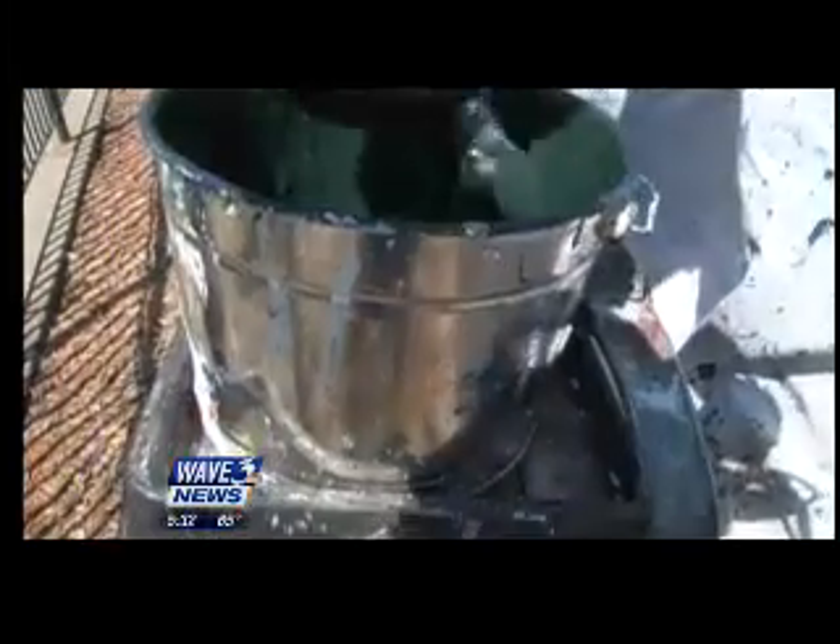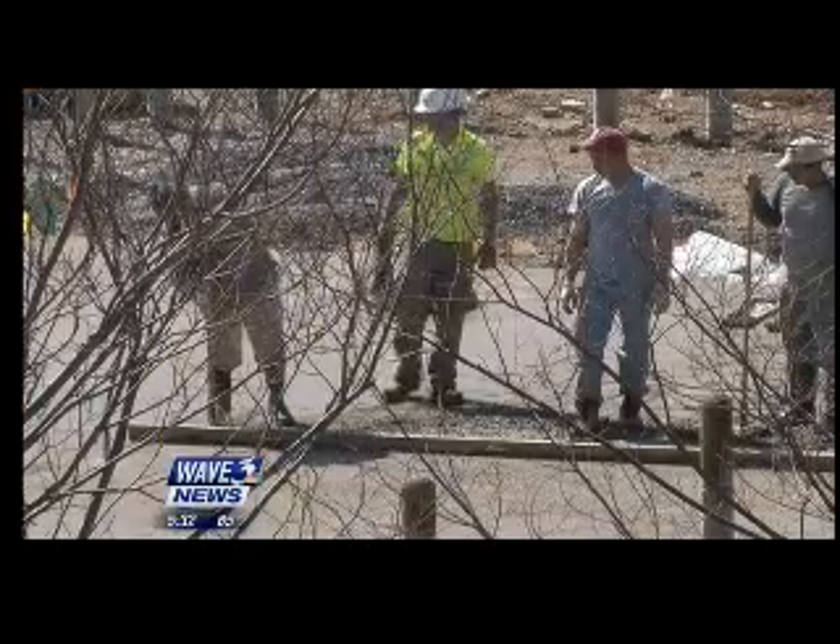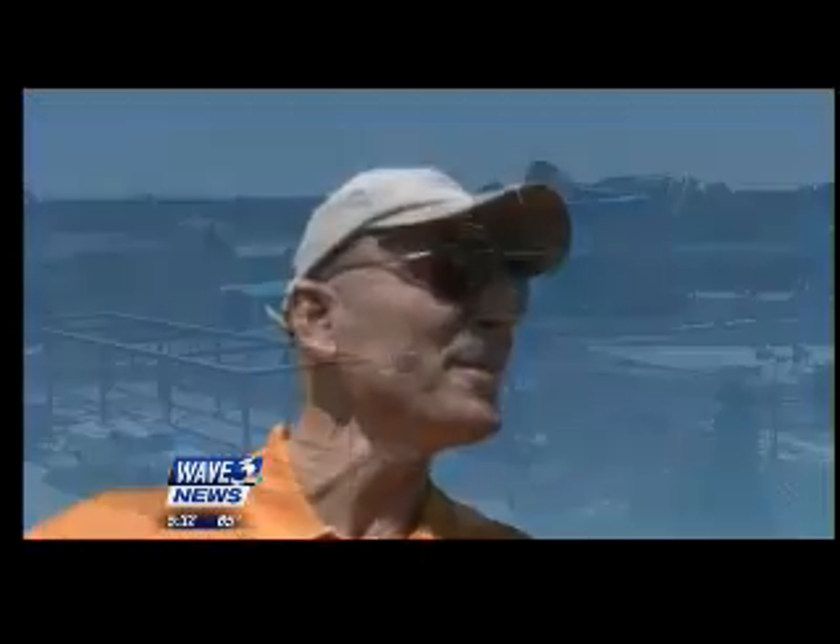All the attractions are here. Virtually all of them are operating. Now we're doing the cosmetics. We have a beautiful woman — now we're putting some makeup on. The landscaping goes in. Our annual flowers go in. Our hanging baskets go in. We're well on our way to meeting our deadline.